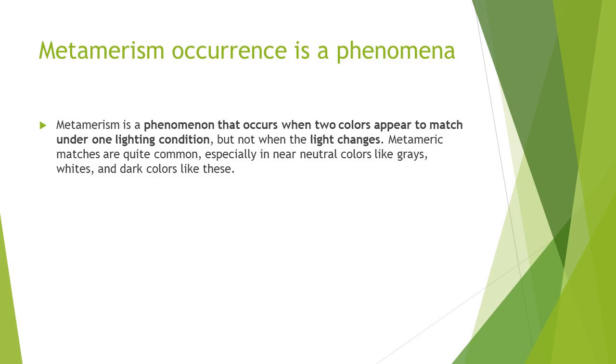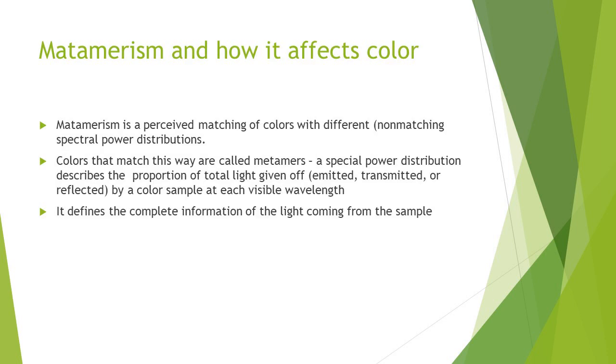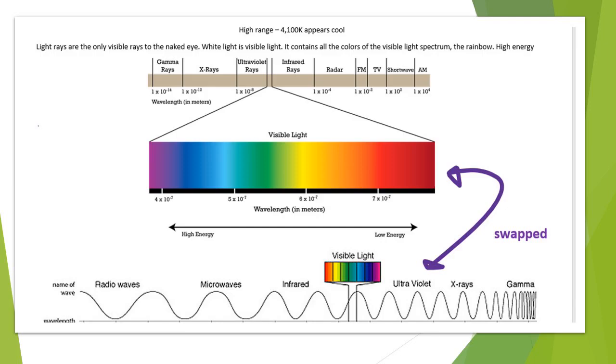When this happens and you change the light, a phenomenon called metamerism occurs. It basically is when two colors appear to match under one lighting condition but not when the light changes. This is quite common, especially in near-neutral colors like grays, whites, and dark colors. Metamerism is a perceived matching of colors with different, non-matching spectral power distributions. A spectral power distribution is a full spectrum of power distribution of color. The colors that match this way are called metamers. A spectral power distribution describes the proportion of total light emitted, transmitted, or reflected by a color sample at each visible wavelength.